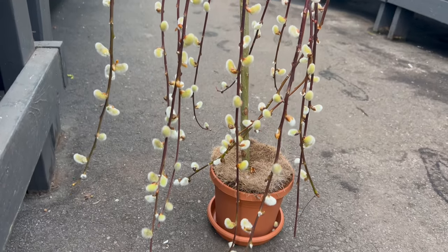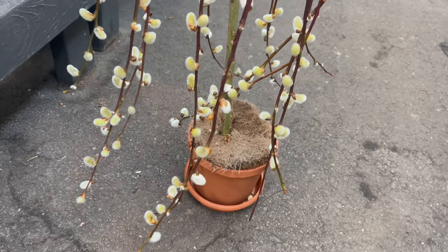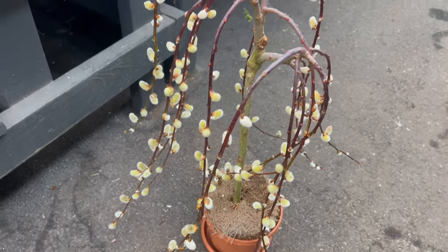Additionally, pruning and shaping are necessary to maintain the tree's elegant weeping form and encourage branching density.